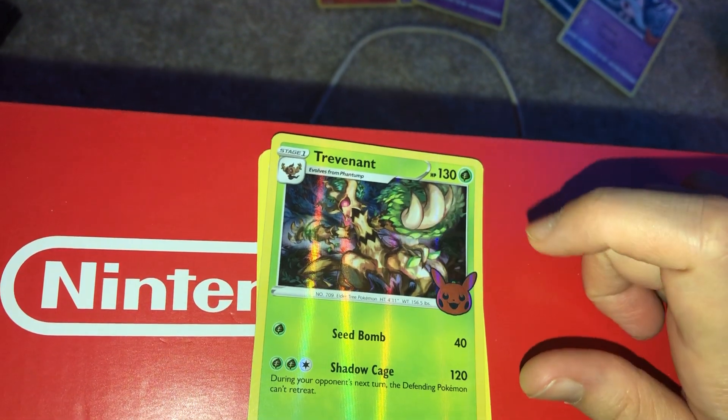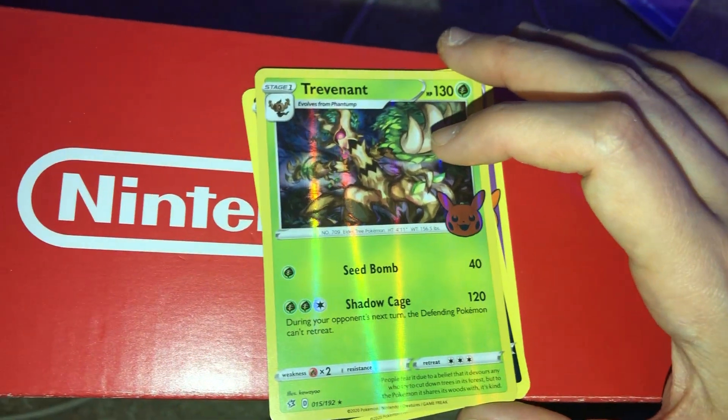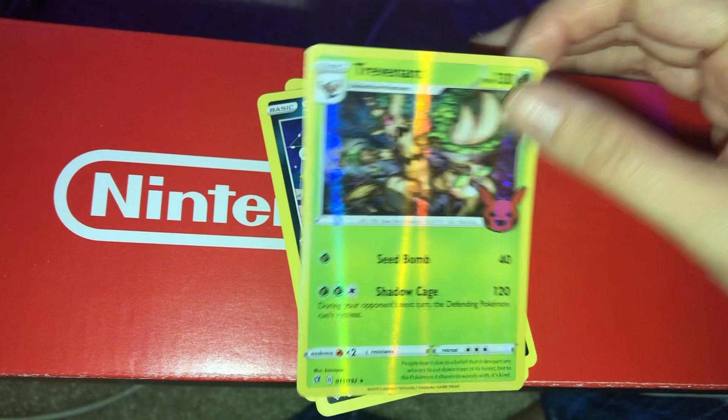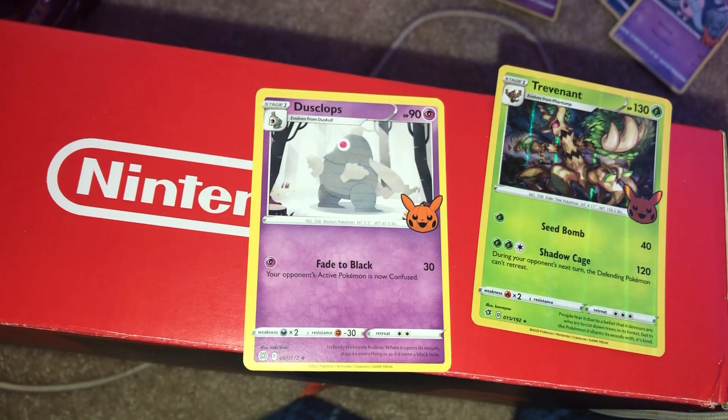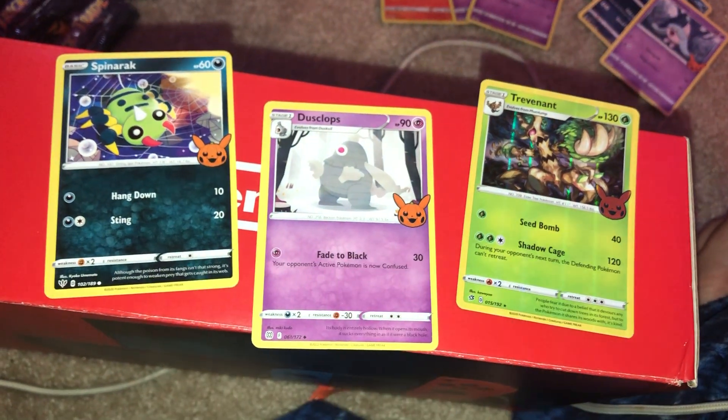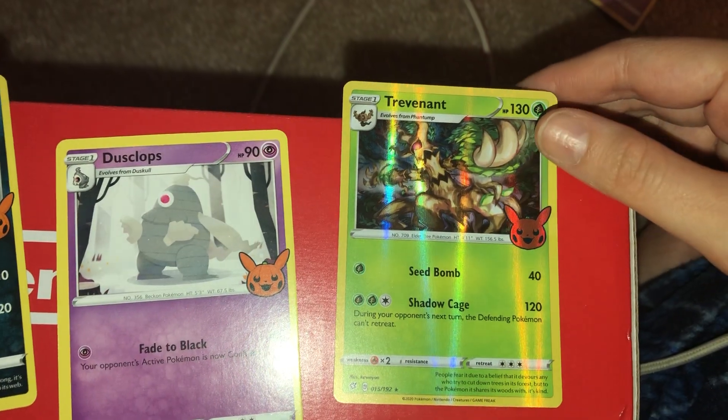This one here — I think it's Trevenant, a pretty strong Pokemon. And Spinarak, which means we might have Ariados in here too, and some Duskull cards. These are cool! So we've got four new holos here. If Pikachu is in this set I'm assuming Mimikyu is here too. Let me try cutting three packs at once — as long as I push the card down I can just cut it.